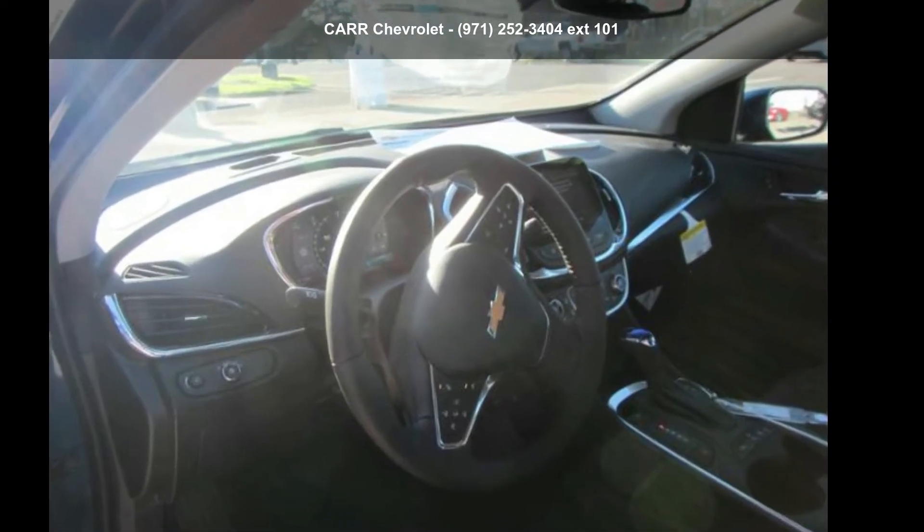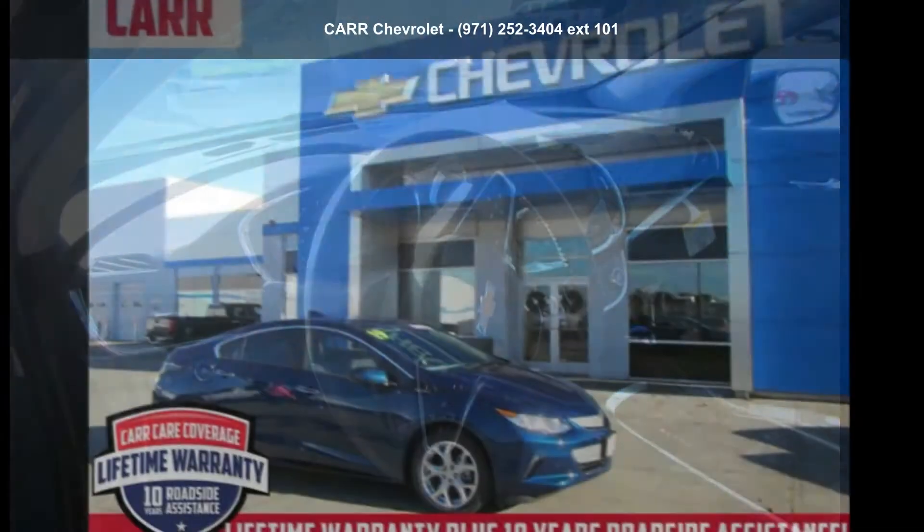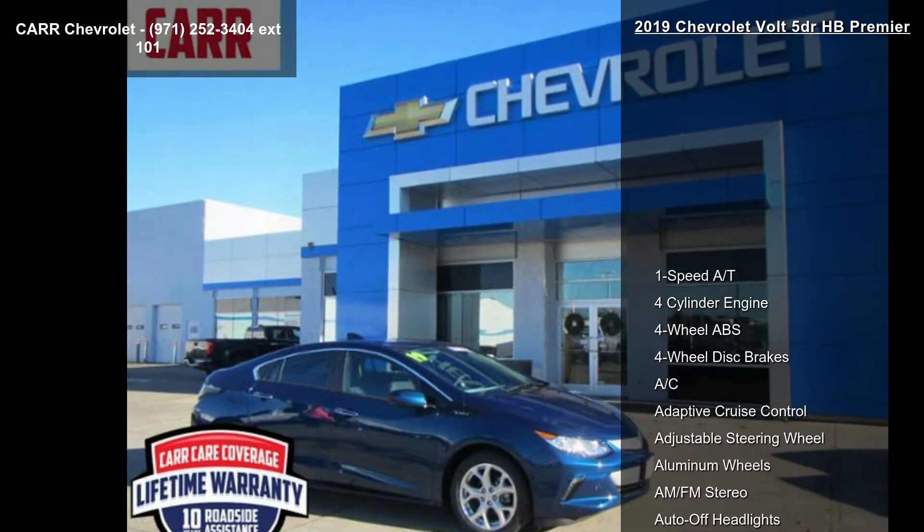Imagine yourself in the Chevrolet 2019 Volt 5-door HB Premier. This may be the set of wheels you've been looking for.